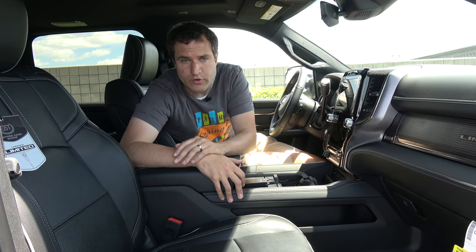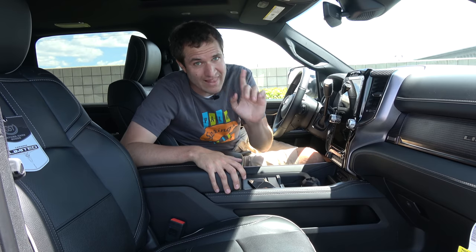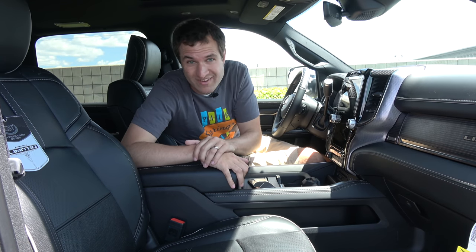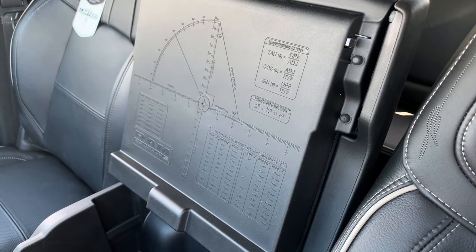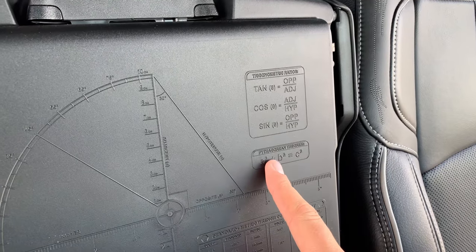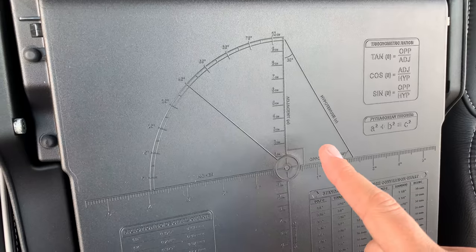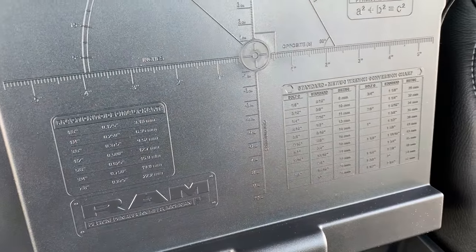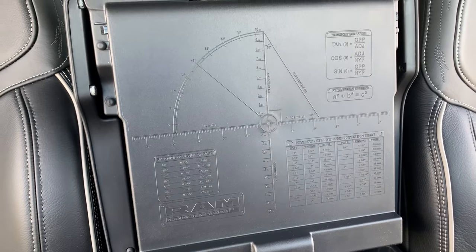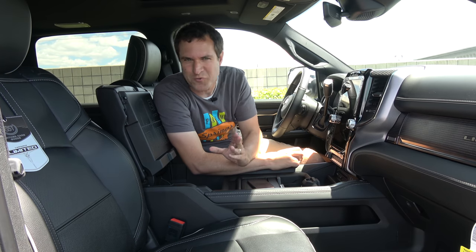When you get inside and close the door, the power running board retracts back up into the truck so it doesn't get stuck going off-road. Once inside, you'll notice a myriad of quirks. I'll start with the center console — probably the best in the entire car industry. Open it up and written on the underside of the lid are trigonometric ratios, the Pythagorean theorem, an angle measuring tool, a centimeter ruler, a fraction-to-decimal chart, and a standard-to-metric wrench conversion chart. It's a nifty quirk I've only seen on Rams.